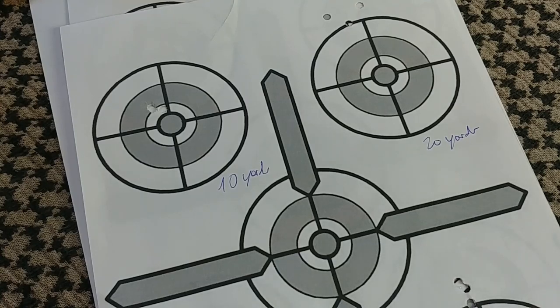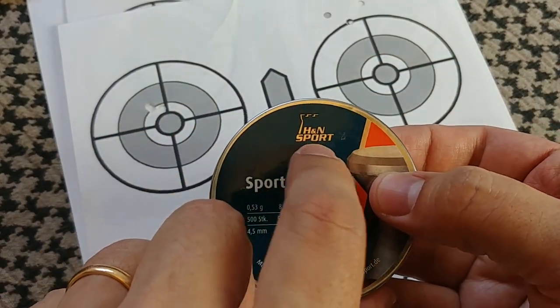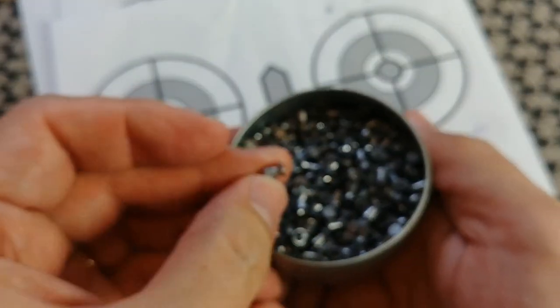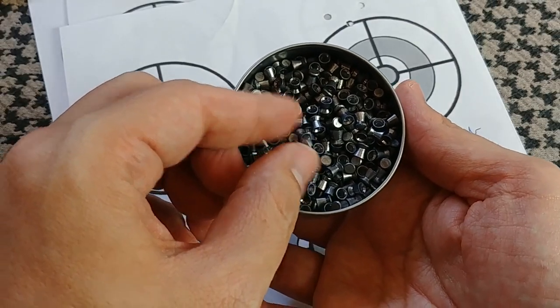Once I figured out what pellets the gun likes best, I started shooting some groups. The ones that worked best for me were H&N Sport pellets — your typical air gun pellet used for target shooting, but also suitable for small birds, critters, and pest control.